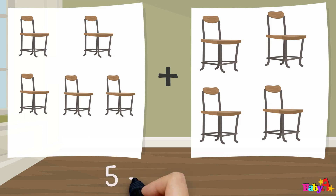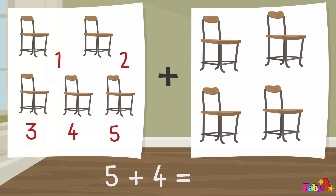Five plus four equal: one, two, three, four, five, six, seven, eight, nine. Nine.